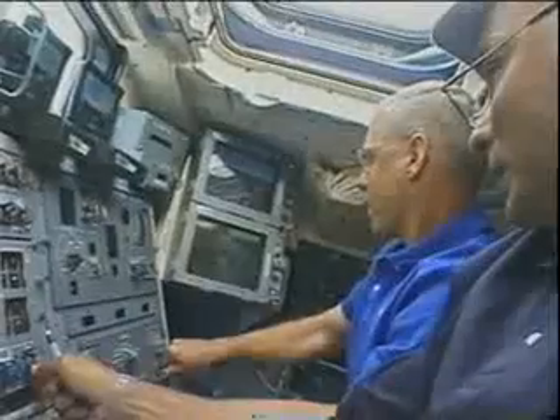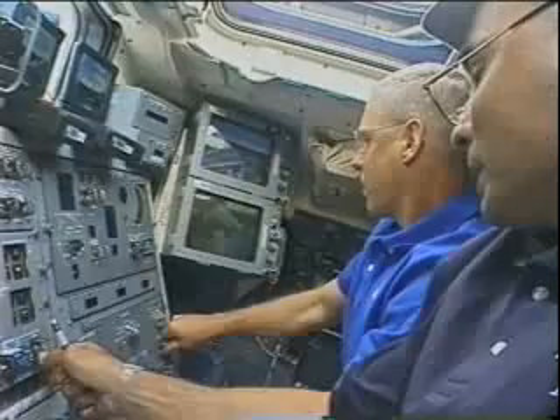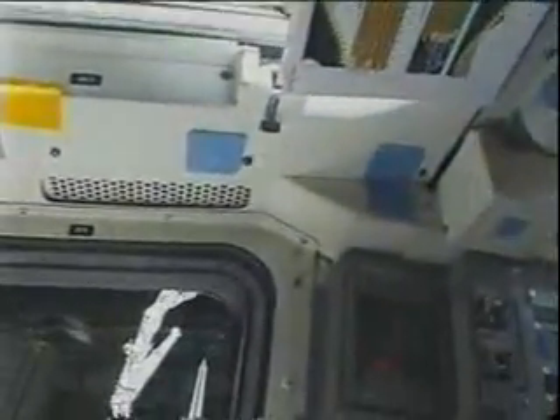During the robotic arm checkout, Pat Forrester's sharp eye caught sight of a little bit of a tear in the OMS blanket. He got a good shot using the camera on the robotic arm, and we got that downlinked in a hurry. Flight day two, we took the OBSS — the survey boom — to survey the leading edge of the wings and make sure we didn't get any damage during ascent. About five and a half hours later we put the OBSS boom back in its place.